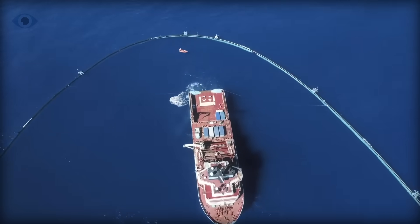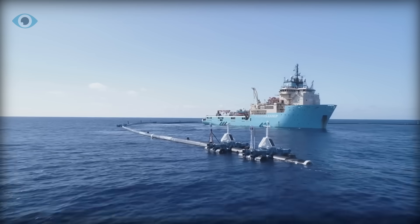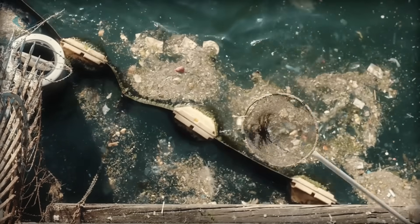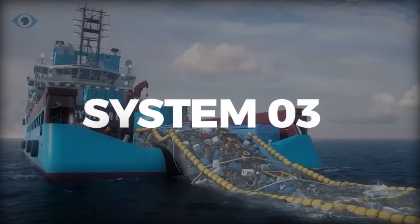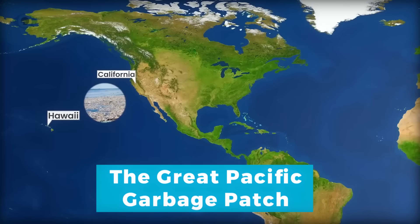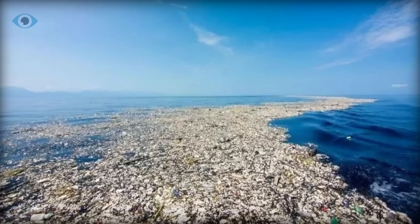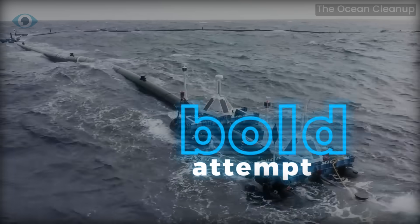If you've been following my channel, you might remember that I previously made a video diving deep into the Ocean Cleanup Organization, exploring its mission and the innovative approaches it's using to rid our oceans of plastic. Today, we're going to take a closer look at their latest and most ambitious project yet, System 03 — a colossal cleanup system designed to take on one of the planet's most daunting environmental challenges: the Great Pacific Garbage Patch. Located between California and Hawaii, this floating mass of plastic pollution spans an area twice the size of Texas. With System 03, the Ocean Cleanup is making a bold attempt to sweep up the mess that's been accumulating for decades.